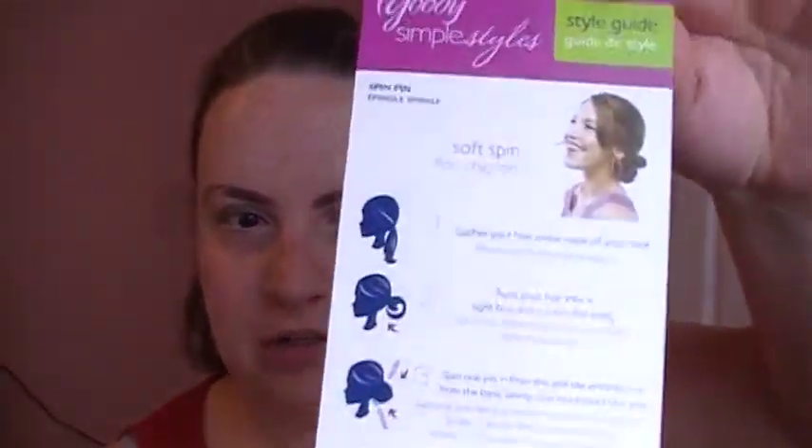I also got it at CVS — the Spin Pins. They look like this, and they're supposed to do the job of 20 bobby pins. The packaging looks like this and it comes with instructions for three different looks. And at CVS I also got some Goody Barrettes — it's Goody Luxe. They put hold.